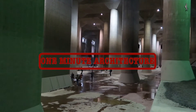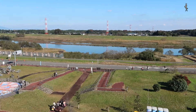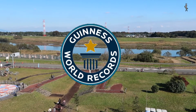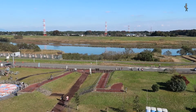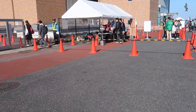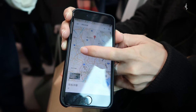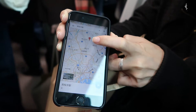Today we visited the Metropolitan Area Outer Underground Discharge Channel. This world's largest underground flood water diversion facility is located in Kasukabe in Saitama, a prefecture just north of Tokyo.